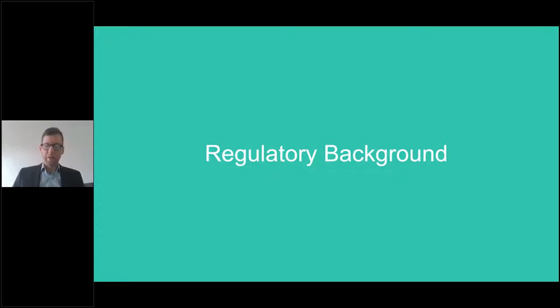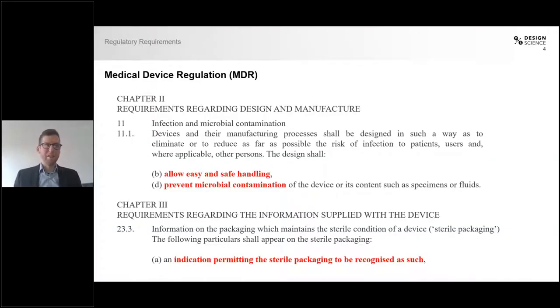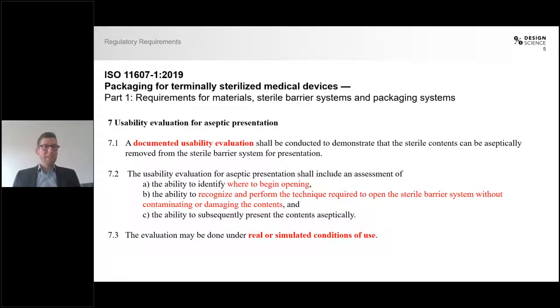We'll quickly start with the regulatory background. I'm sure you've all read the medical device regulation and its requirement that leads to prevention of microbial contamination and the requirement to allow ease and safety of handling for medical devices. More specifically, ISO 11607 section 7 talks about a documented usability evaluation, and this is exactly what we will be talking about today.